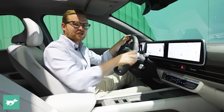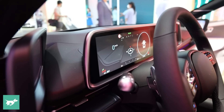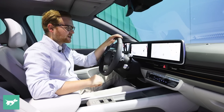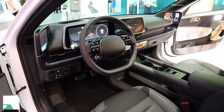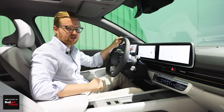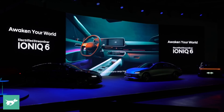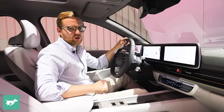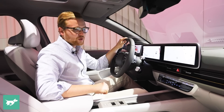Here we've got twin 12.3-inch screens, but they're now encased in this really nice metal-look edging. I think it looks really classy, but the infotainment system is identical to what we've seen on the Ioniq 5 and basically every current generation Hyundai product. You've got navigation, media, wired Apple CarPlay, and Android Auto. Still no news on wireless, unfortunately.